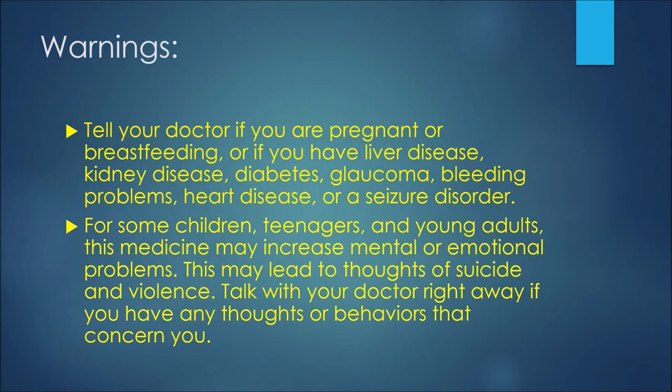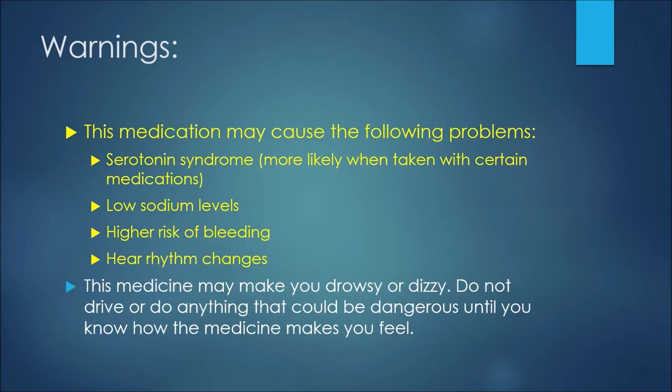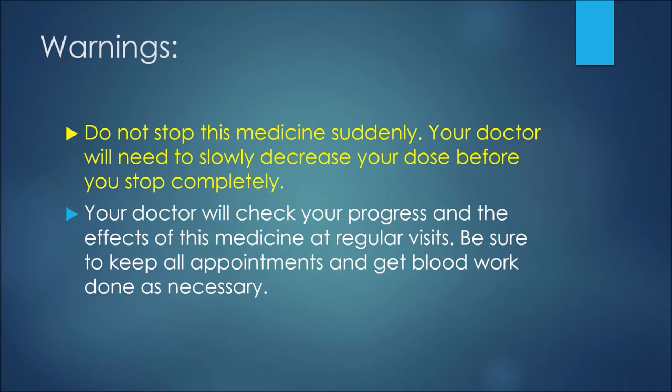For some children, teenagers, and young adults, this medicine may increase mental or emotional problems. This may lead to thoughts of suicide and violence — talk with your doctor right away if you have any thoughts or behaviors that concern you. This medicine may also cause serotonin syndrome, especially if you are taking other medications that affect serotonin levels. It may cause low sodium levels, a higher risk of bleeding, and heart rhythm changes. This medicine may make you drowsy or dizzy, so do not drive or do anything dangerous until you know how it affects you. Do not stop this medicine suddenly; your doctor will need to slowly decrease your dose. Your doctor will check your progress at regular visits, so keep all appointments and get blood work done as necessary.